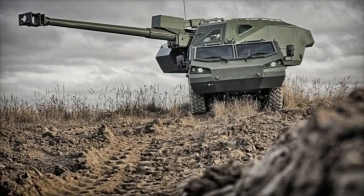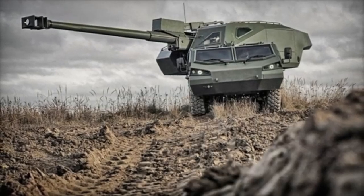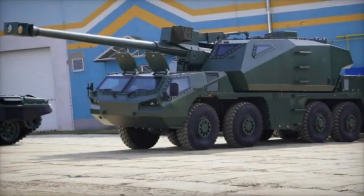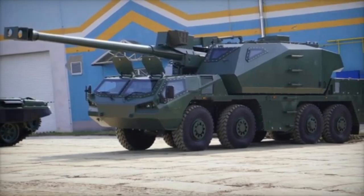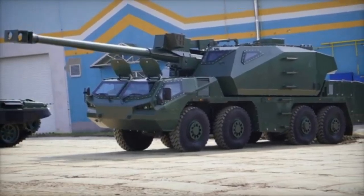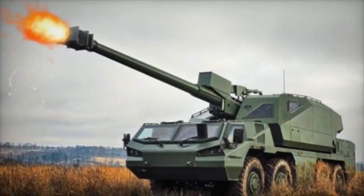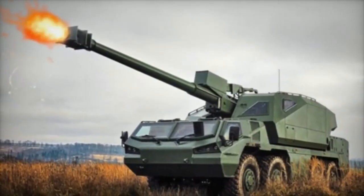The Dita, developed by Czech defense company Excalibur Army, is a highly advanced self-propelled artillery system designed for precision and efficiency. It utilizes NATO-standard 155mm ammunition and is built on the robust 8x8 Tatra chassis, which provides exceptional off-road mobility and high speed, allowing for rapid redeployment in diverse terrain.